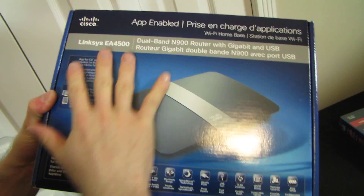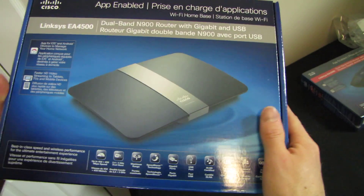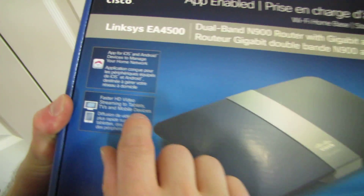What else makes this the premium, biggest, baddest one? Faster HD streaming to tablets, TVs, and mobile devices.